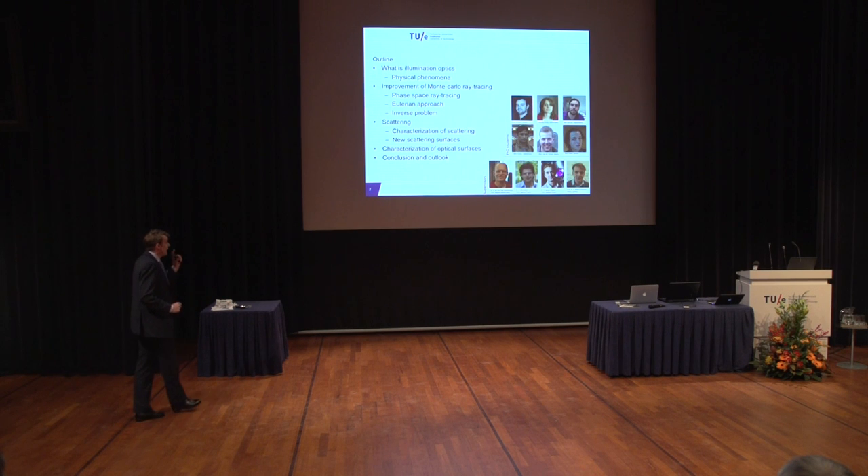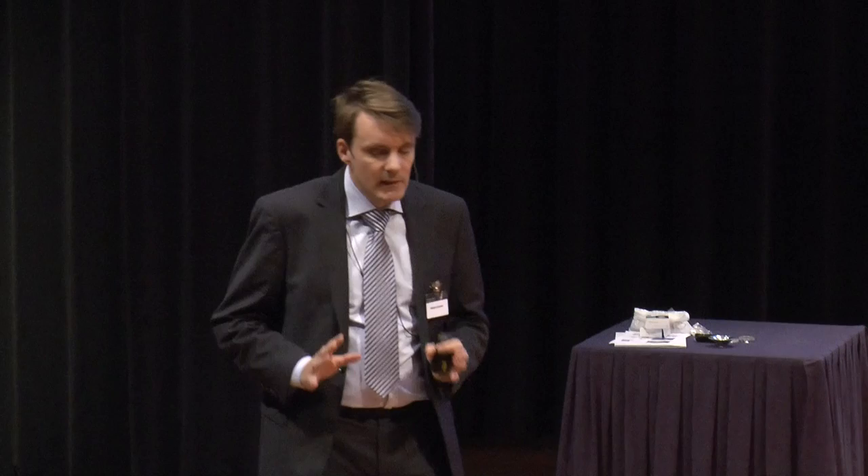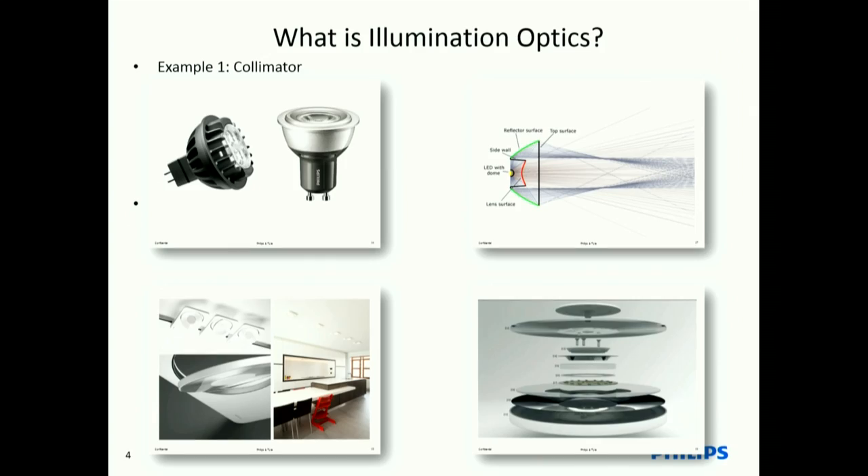I cannot go into all the details — I have only half an hour. So if you want to know more, you have to come to the poster presentations or ask me later. The outline is: first, what is Illumination Optics, with a brief introduction to the physical phenomena involved. Then I'll go into the workhorse of optical design, which is Monte Carlo simulation, its advantages and disadvantages, and three program lines to address those.